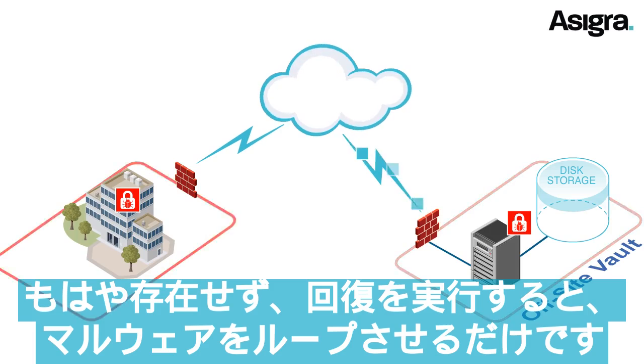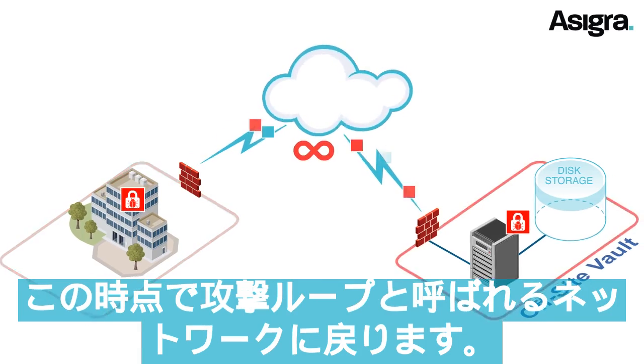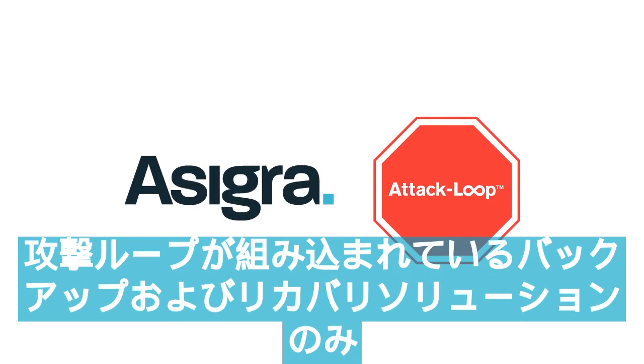Performing a recovery would simply loop the malware back onto your network, in what we call an attack loop. At this point, all of your data is gone. Now you can stop attack loops before they happen, with Asigra, the only backup and recovery solution that has built-in attack loop prevention.